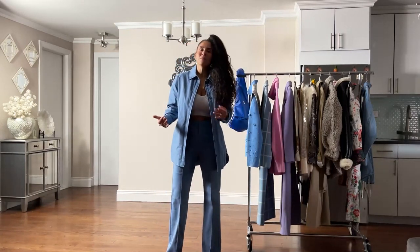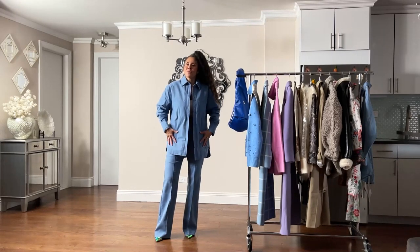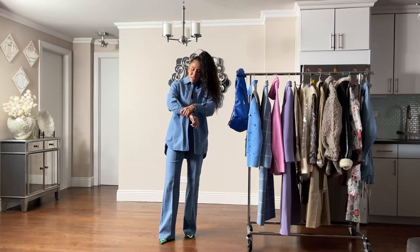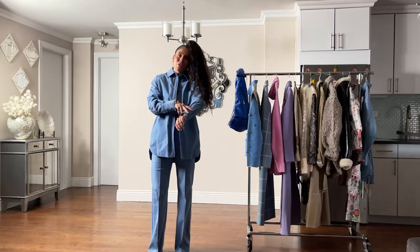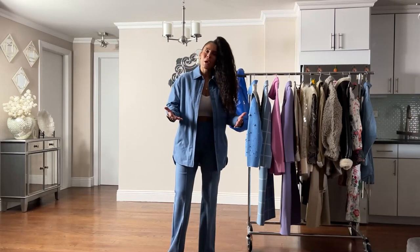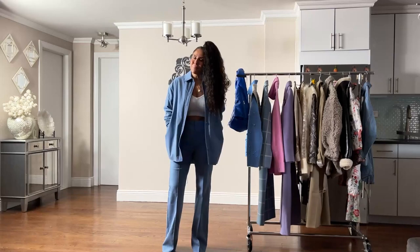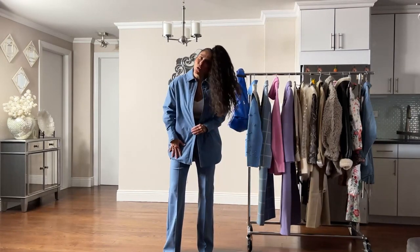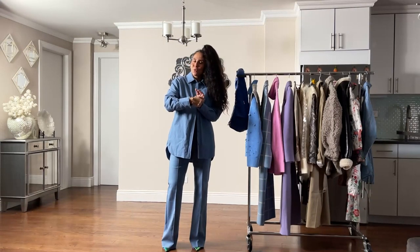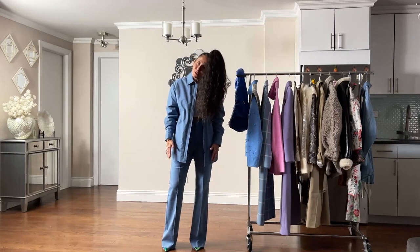Item number three is the matching over shirt. You can wear it open, button one or two buttons on top and leave it loose, or button the bottom and leave the top open. It functions like a jacket and has pockets. I love the length, the tight cuff at the wrist, the double button, and the quilted structure. It's a very stylish way to keep warm in winter and into spring — perfect with a tank top or t-shirt. The color is a periwinkle blue with a hint of lavender.